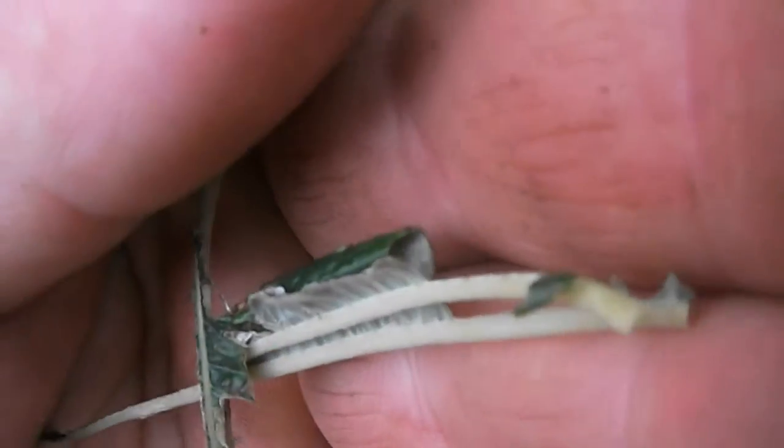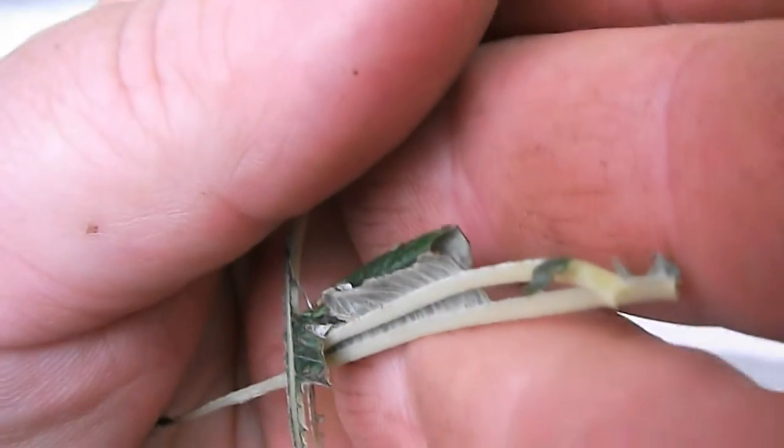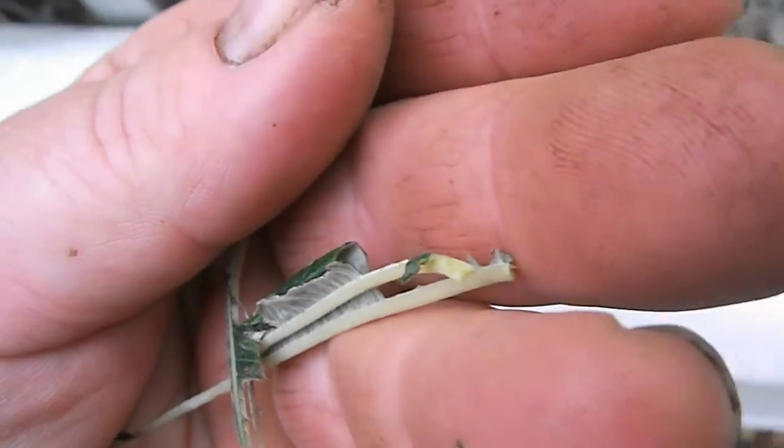I'm going to open it up and find out what caterpillar has been eating these willows. There's the caterpillar that's been eating the willows — could be some kind of tortrix or something.